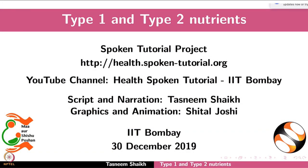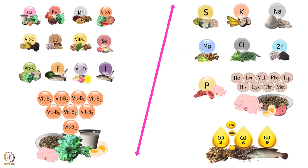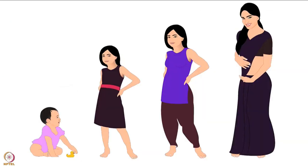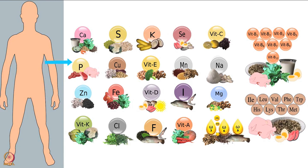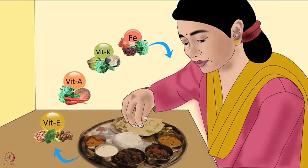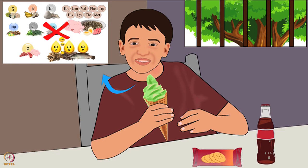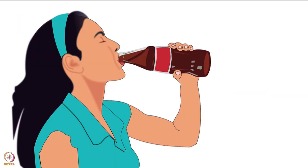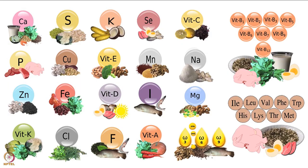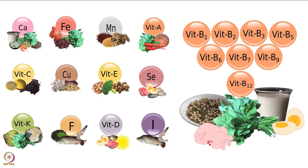Welcome to the spoken tutorial on Type 1 and Type 2 nutrients. This tutorial is about the difference between them. Food gives us energy and nutrients; nutrients are necessary for the growth and maintenance of our body. Some nutrients cannot be produced by our body - such nutrients are called essential nutrients. There are 40 essential nutrients that we must obtain from food. We cannot get adequate amounts from nutrient-poor foods - such foods, even in large amounts, can satisfy only the feeling of hunger. We can be deficient in one or more essential nutrients - this is known as hidden hunger.